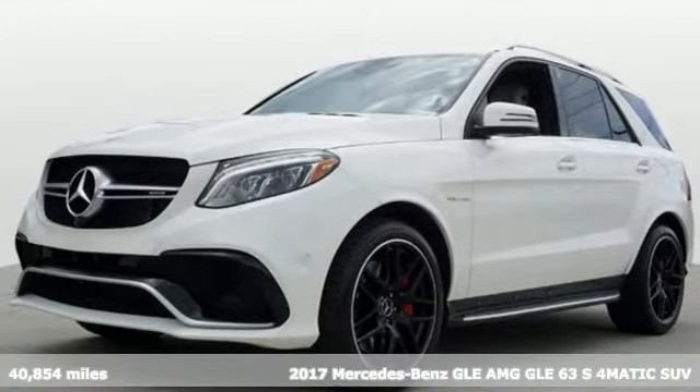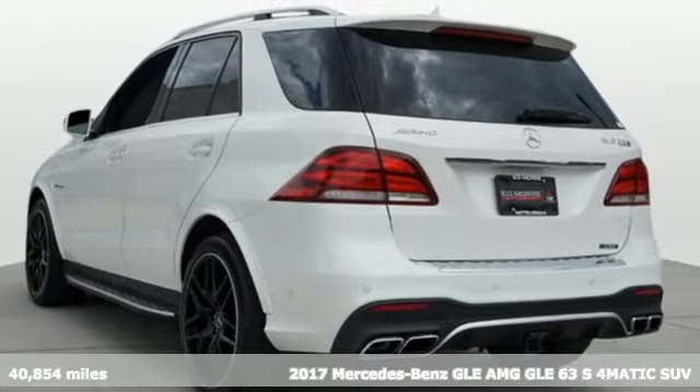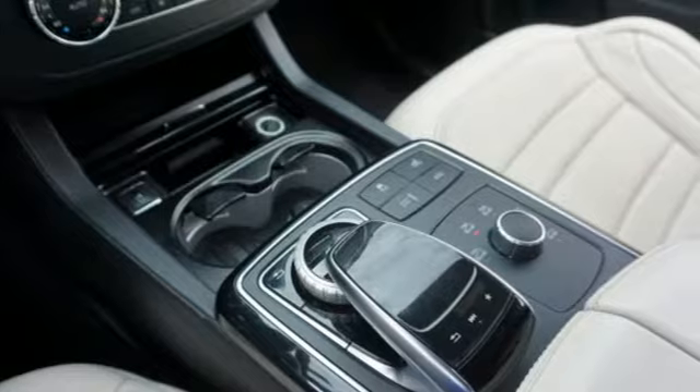It's a 2017 Mercedes-Benz GLE. Mercedes-Benz, an elevation of innovation. It's well equipped with features you need.